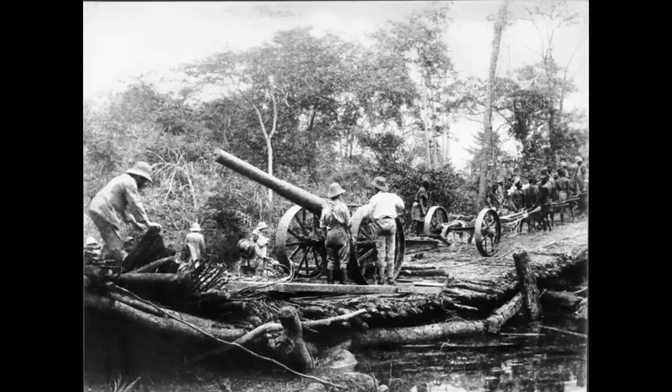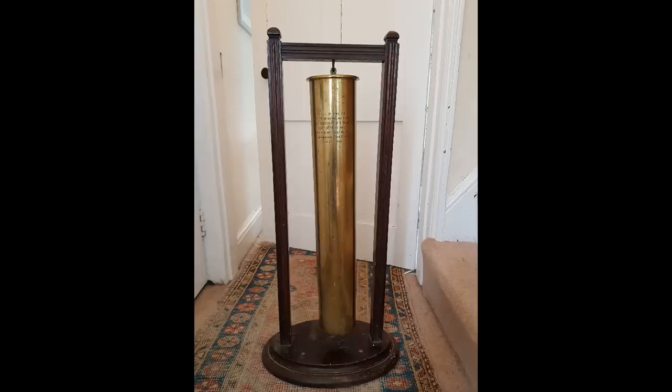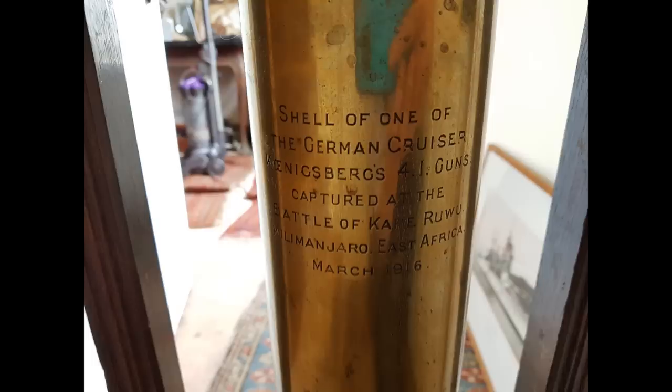Indeed, Lettow-Vorbeck was still operating in German East Africa at the end of the war. Once the war was over, the crew would be repatriated to Germany where they would be honoured in a parade in 1919 to celebrate their service in East Africa and also that of the Königsberg. The wreck of the Königsberg would gradually be salvaged over the next half century, although a number of other artefacts from her would be taken much earlier, with a number of guns captured during the East Africa campaign, some of which survive to this day, and other artefacts such as a shell casing captured from a gun from the Königsberg during a battle during the land campaign itself, which was captured in a battle in 1916.